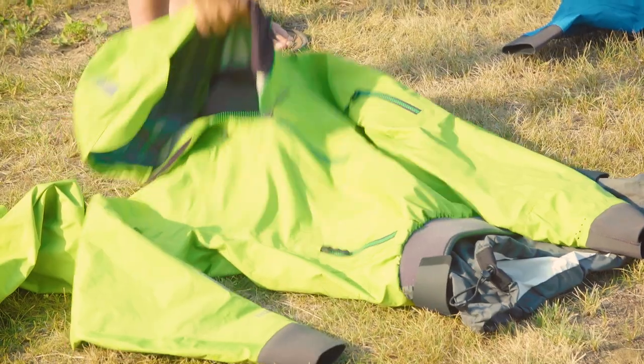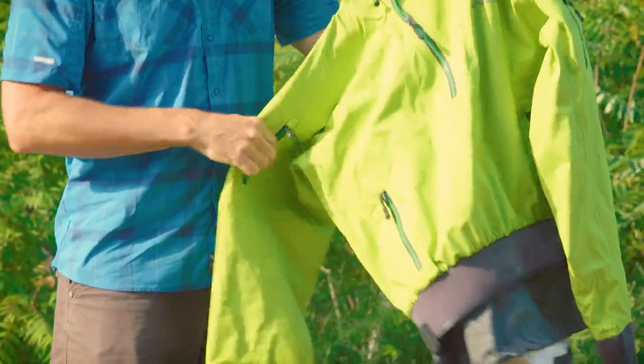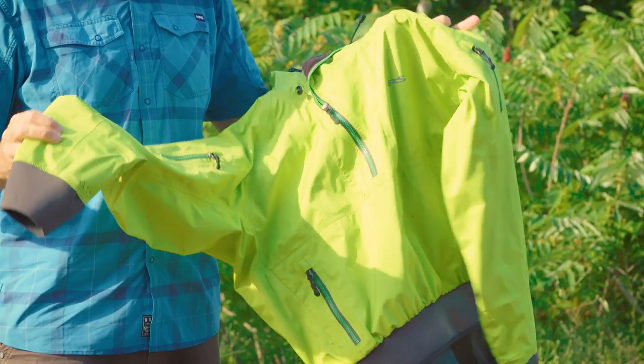Ultimate protection against the cold: the dry top. The next step down is a splash jacket — my all-around favorite type of jacket — in an anorak style. It still has latex gaskets at the wrists.